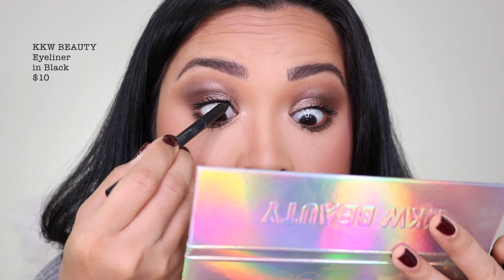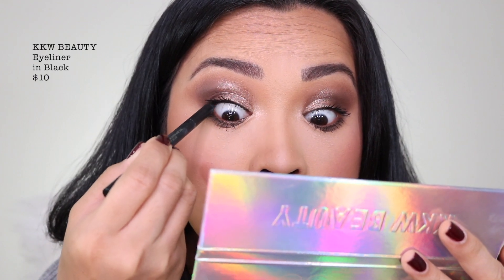I actually don't like KKW Beauty eyeliners — they're not that pigmented and they don't stay very well. This one is the black one. I'm gonna tight-line.